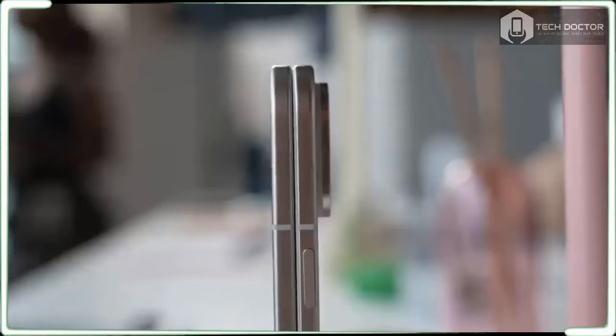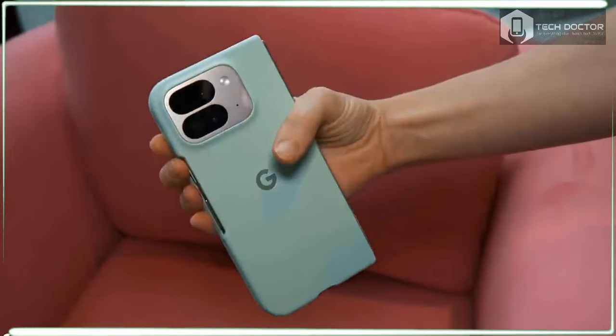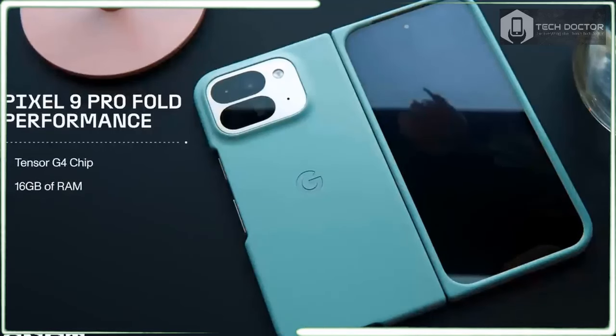Google didn't radically change the cameras on the Pixel 9 Pro Fold, but you do get an improved ultrawide camera with a dedicated macro mode. Google also promises better panoramic photos that are easier to take and look way better in low light.